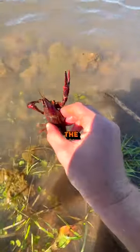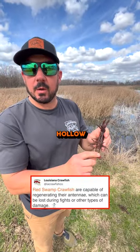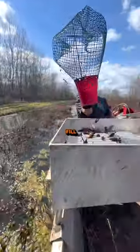When they come back out of the burrow, once you flood the ponds up, their tails will be hollow. They'll start eating again and their tails will fill back in.